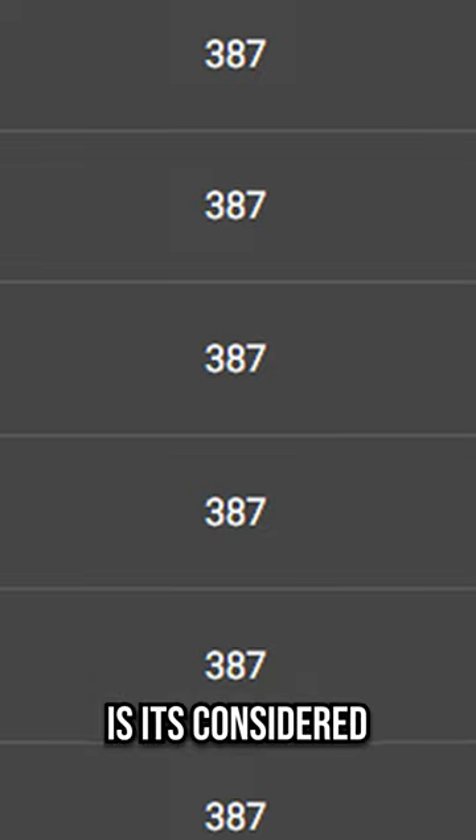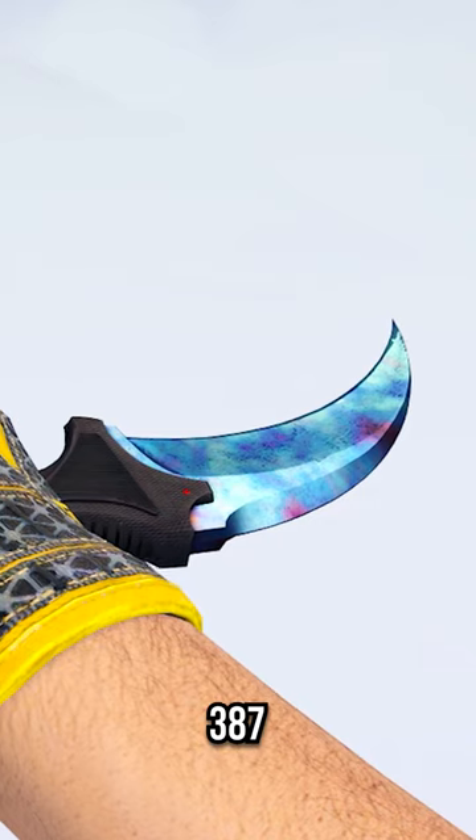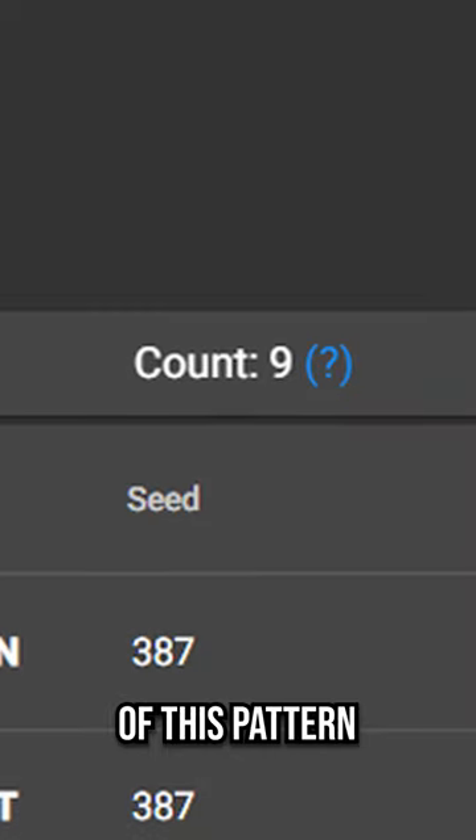The thing with this pattern is it's considered to be the best blue gem pattern a player can unbox on a Karambit. Today though, another 387 Case Hardened was unboxed and field tested, making now 9 total of this pattern in existence.